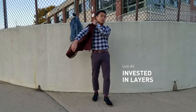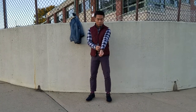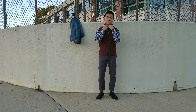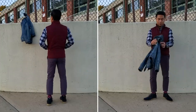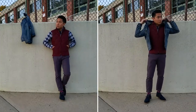Look number two: invested in layers. Fall means layers and you can really benefit from investing in a few staple layering pieces such as a henley or light padded vest. Look two is another casual look — it's hard not to be casual in a denim jacket. Up top I've layered a light quilted burgundy vest over a windowpane-patterned button-down, and the denim jacket over top of the vest. For fall I really like burgundy and olive, and those are the two mainstays in many of my fall ensembles.